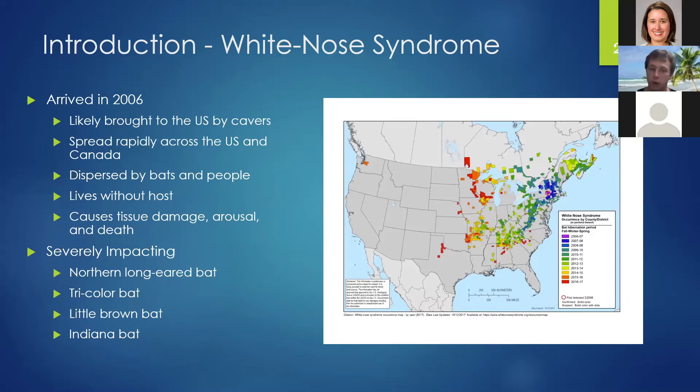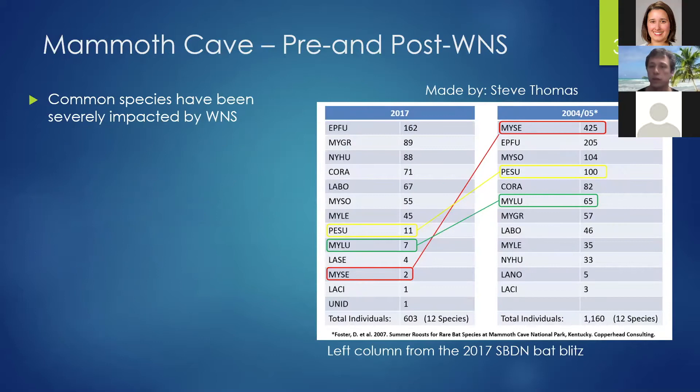Species severely affected include northern long-eared bats, tricolor bats, little brown and Indiana bats. To illustrate how devastating this fungus is, a study at Mammoth Cave went from catching 425 northern long-eared bats in a two-year survey period to just two. For tricolor bats, it went from 100 to 11. For little brown bats, 65 to 7. That's about a 98% decline in northern long-eared bats and about a 90% decline in tricolor and little brown bats over roughly a 10 to 12-year period.